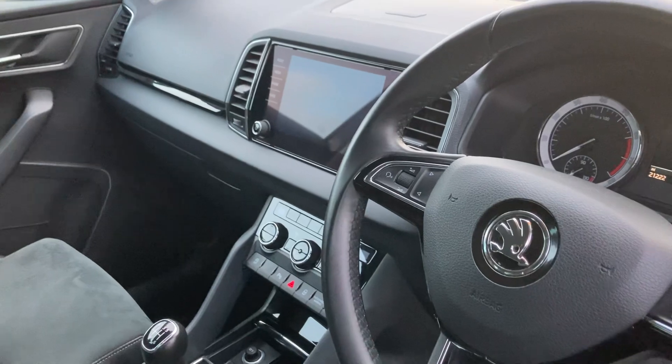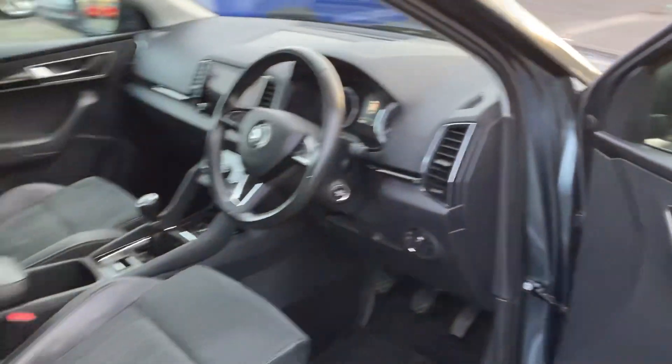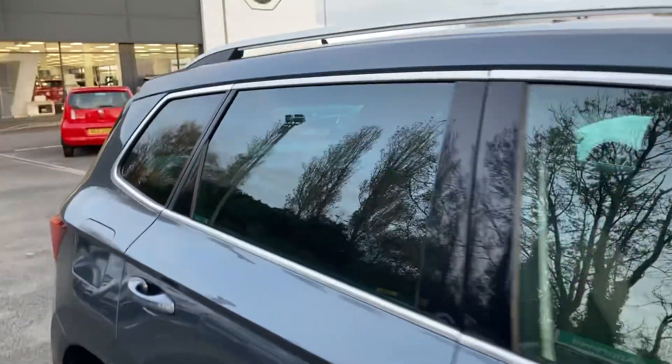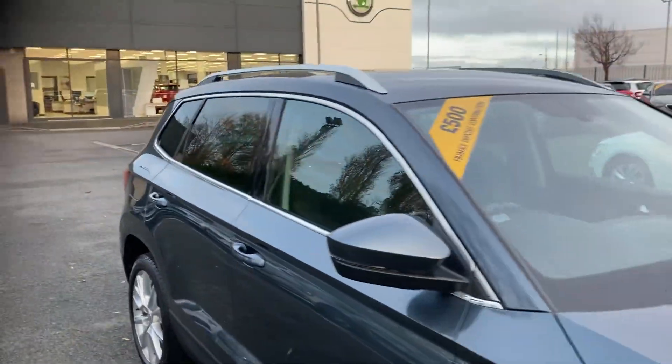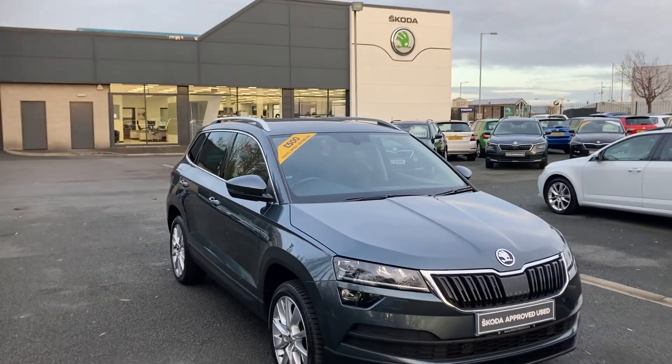And much, much more — six-speed gearbox, smart link and sat nav. Interested in any of these cars in stock? Give us a call on 02890 68 2255 and just ask to speak to one of the sales team. Thanks for watching.